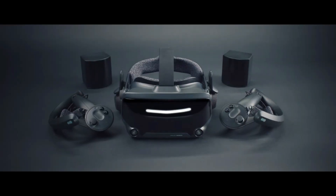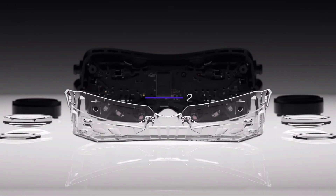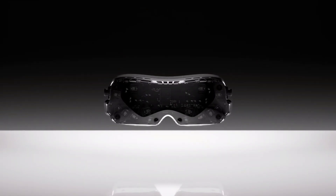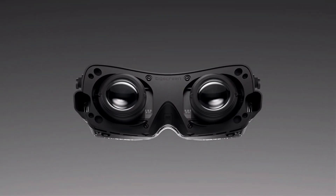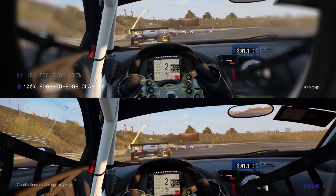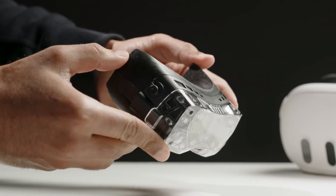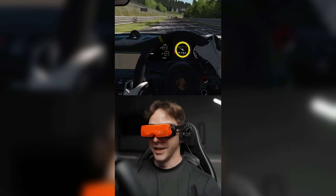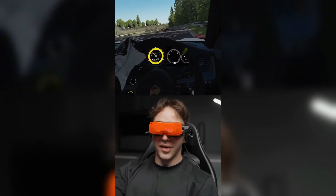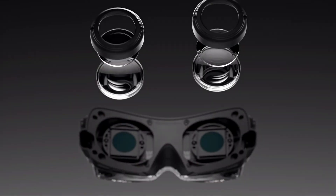VR is evolving rapidly, with new devices emerging that push the boundaries of what's possible. Among these, Big Screen's new release, the Beyond 2, stands out as a particularly exciting option for VR enthusiasts. This headset is designed with a focus on high-quality visual performance, weight reduction, and advanced tracking features. With a lightweight build, micro-OLED displays, and eye-tracking support in the upgraded 2E version, the Beyond 2 aims to deliver an exceptional VR experience, rivaling some of the best headsets on the market today.